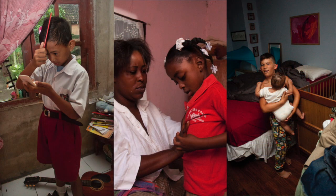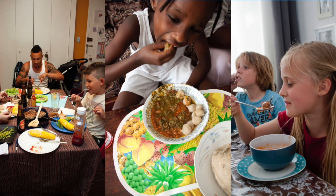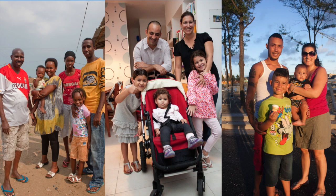Children and their families around the globe get up in the morning, play, help at home, do things in their community, eat, and get ready for bed. Together with your class, you can explore what kids have in common and what makes them unique.